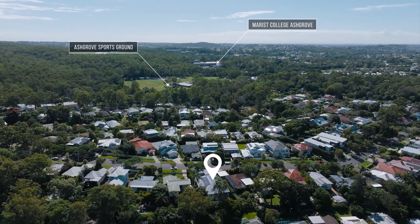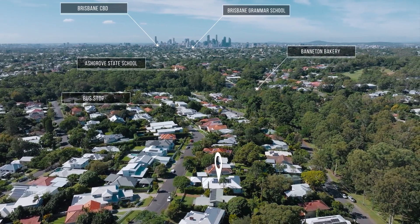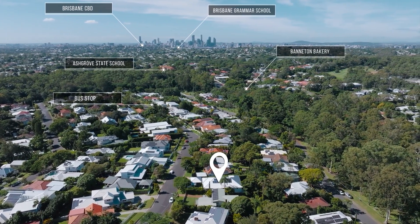Indulge in the vibrant lifestyle that Ash Grove has to offer with its charming local cafes, bakeries, wine bars and restaurants.